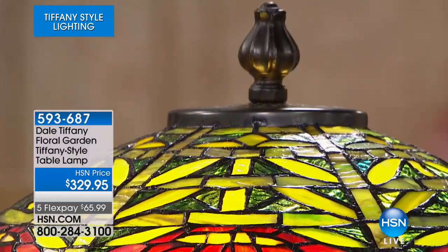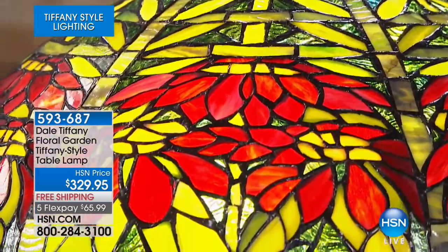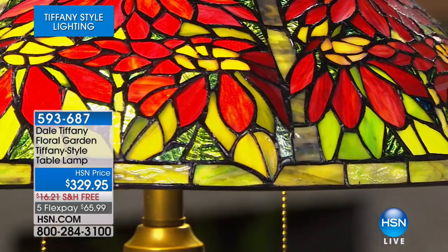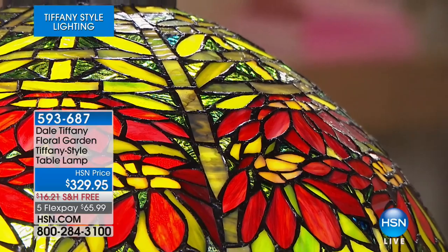We're moving into another floral design. If you love spending time outdoors, if you love gardening, if you love nature, this is one you'd certainly love. It's called the Floral Garden. You can see right off the bat the beautiful warm tones — all the greens and shades of green your heart could desire, and then the bright, vivid, luscious red of those petals. It looks like a poinsettia, but it could be a dahlia. It's art, it's interpretive, it's whatever you want it to be.